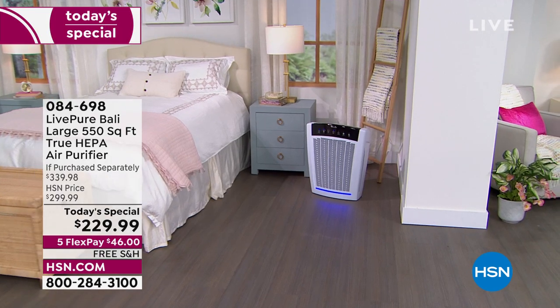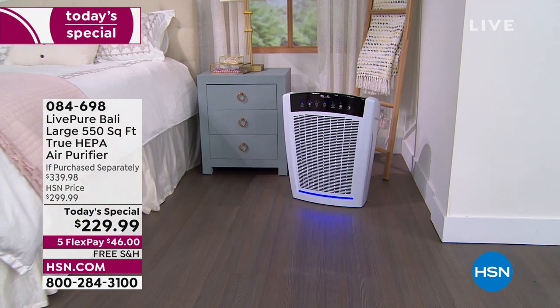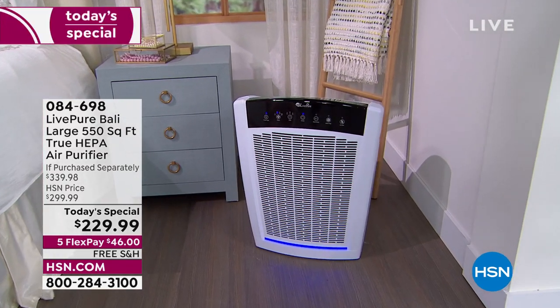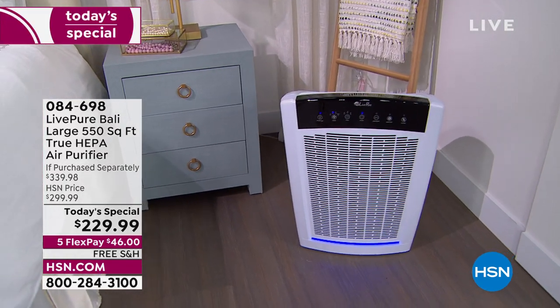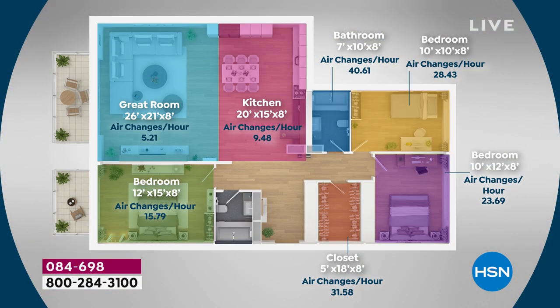Why is this one different? If you thought you needed a small air purifier for every single room, this one does your small space, medium space, large space, or up to 2,000 square feet. Many of our customers can look at those images and relate to one of those rooms.